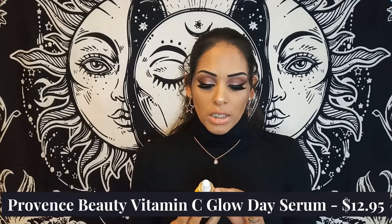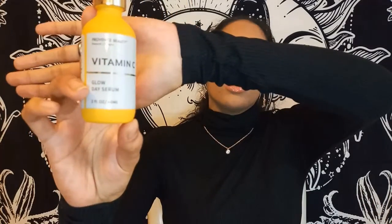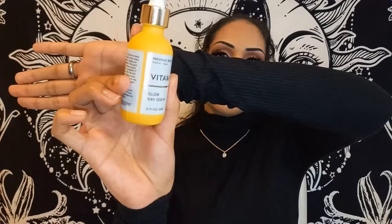The next product is probably going to be my favorite out of the box. If you guys know me, you know I've been into vitamin C serums lately — they've been doing wonders for my face. This one is the Province Beauty vitamin C glow day serum, a two-fluid-ounce bottle. It's natural and vegan. It's a gorgeous glass bottle with a yellow color.